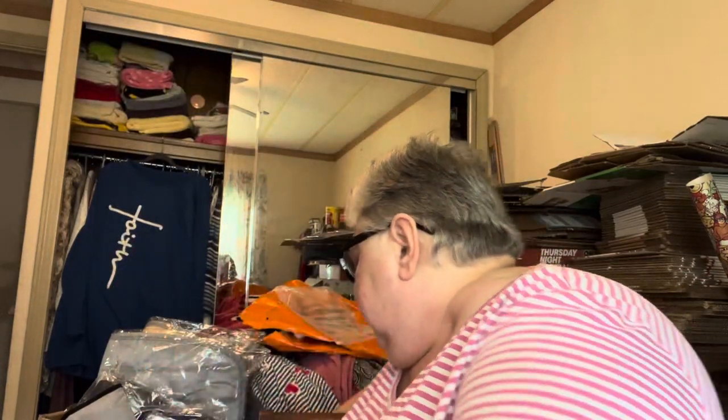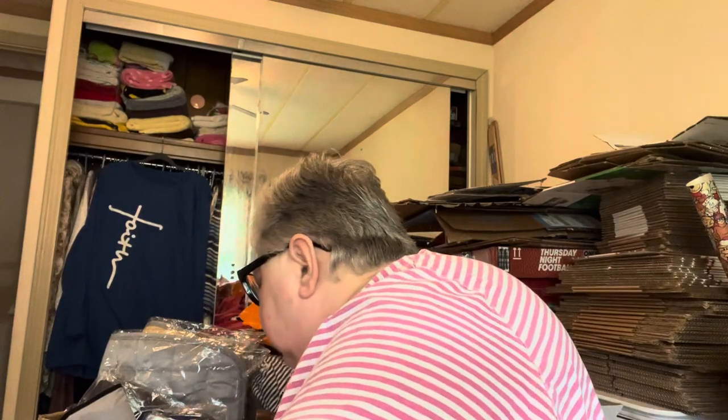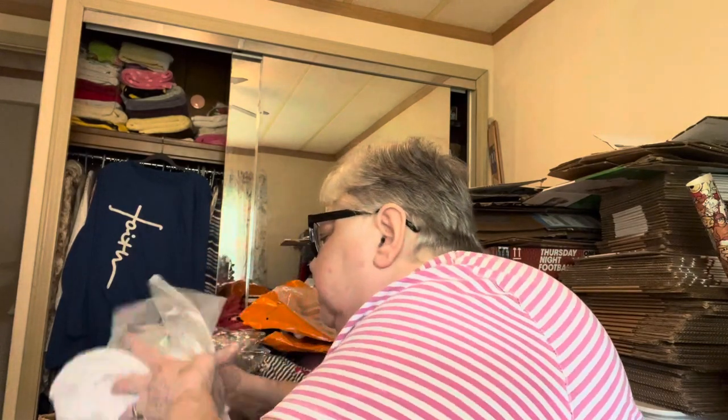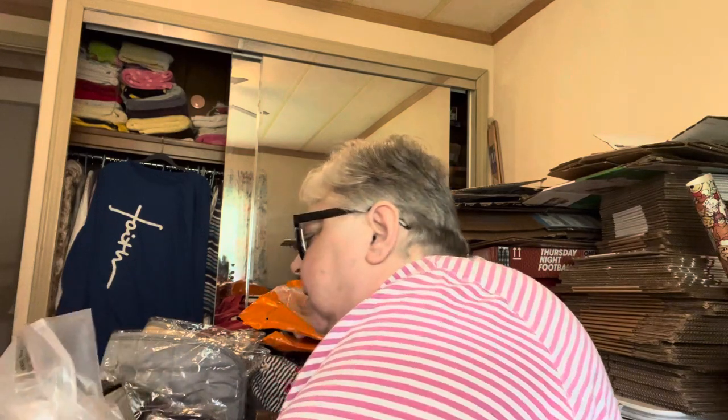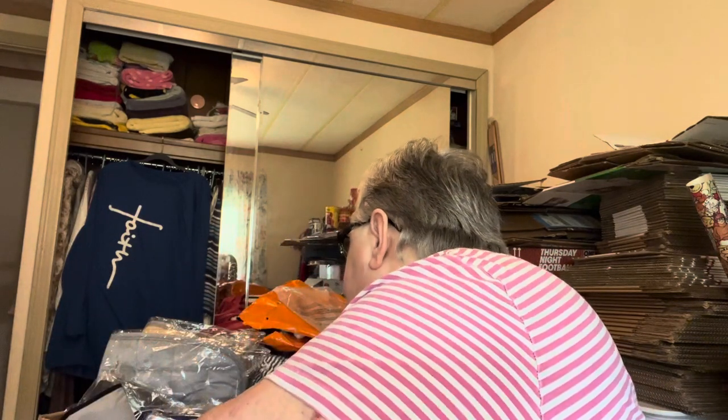Especially when I can't read them. This is one of the pairs of reading glasses I got. They're really nice — they're the spring-loaded, regular glasses. So I'm going to turn this way.